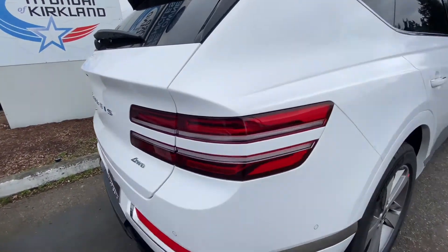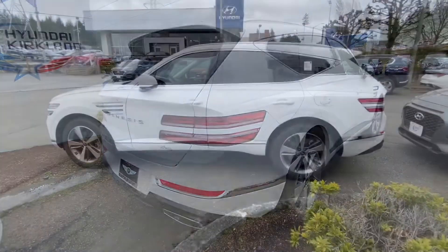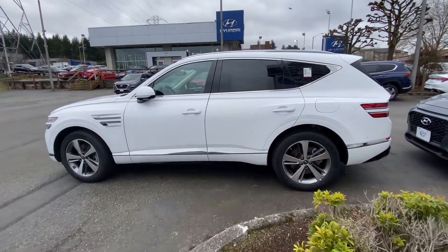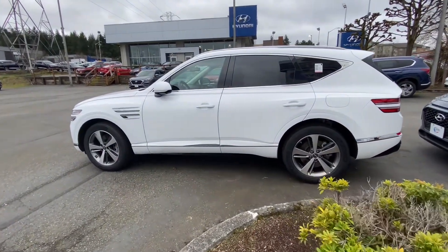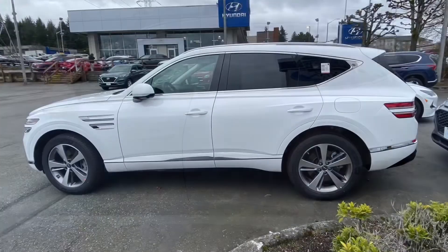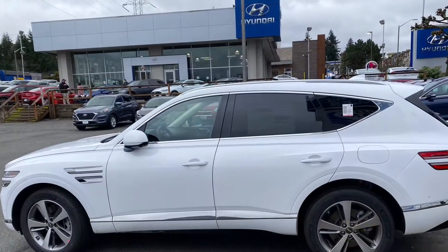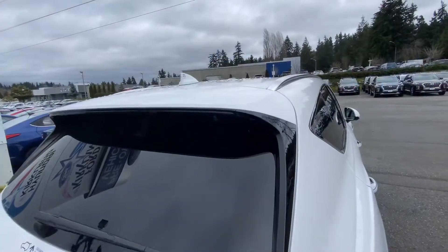This SUV can accelerate from 0 to 60 in about 6.4 seconds, making it not just a beautiful SUV but a very quick one. The GV80 has a length of 195 inches and a wheelbase of 116.3 inches, and it weighs 4,710 pounds, which is not bad for a mid-size luxury crossover SUV.